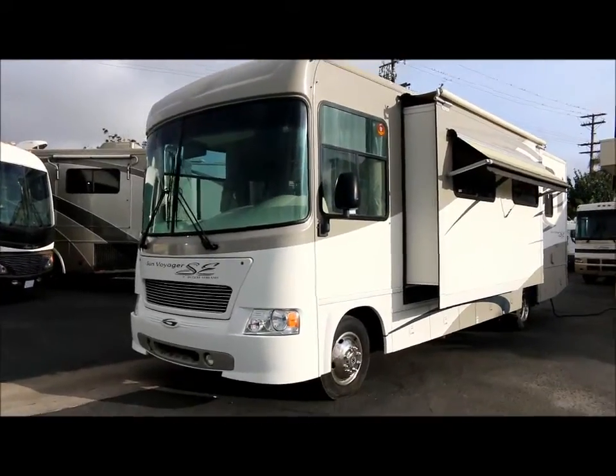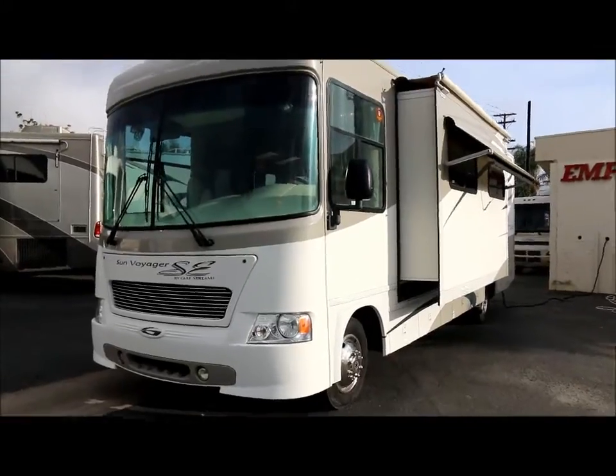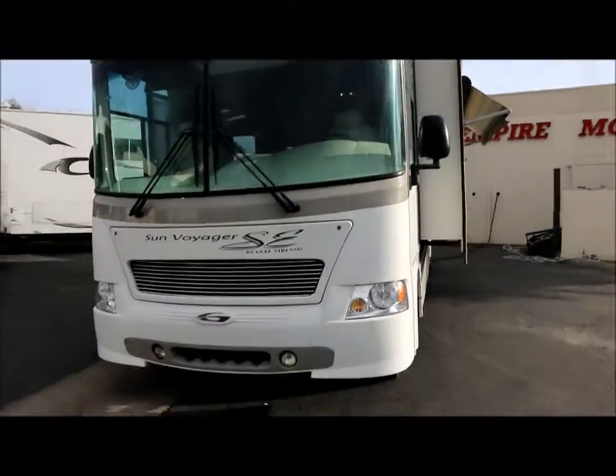We're here at Empire Motors in Oxnard, California. Today we have a very nice 2005 Gulfstream Sun Voyager. I'm going to take you on a quick video tour of the coach.